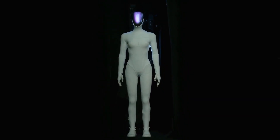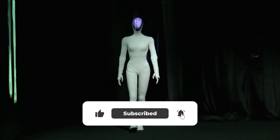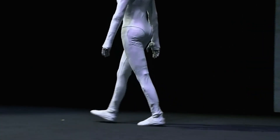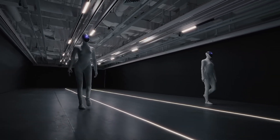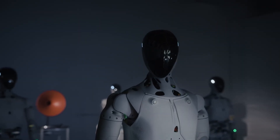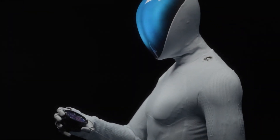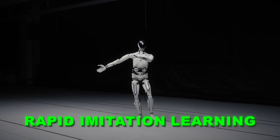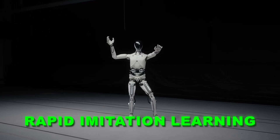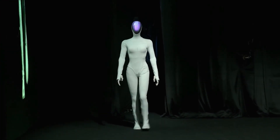Why does this walk feel so disturbingly human? X-Ping took inspiration from fashion models strutting down a catwalk. The robots place their feet in a perfect straight line, their hips sway naturally, their arms swing with every step — there's no clunky robot stiffness anywhere. X-Ping built Iron with a fake spine and muscle system that actually copies how human bodies work. Iron uses something called rapid imitation learning, which means the robot can watch and copy human movements in just seconds. The result is a walk so smooth that experts are calling it surprisingly lifelike.